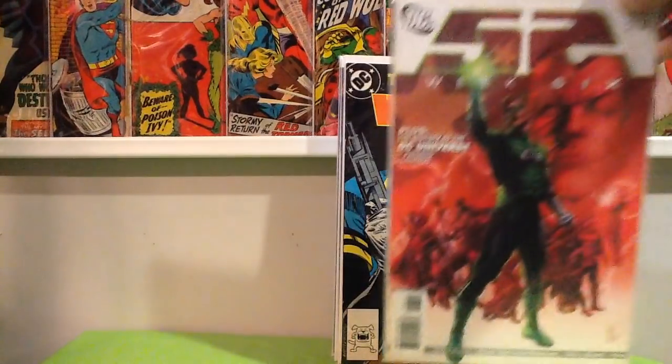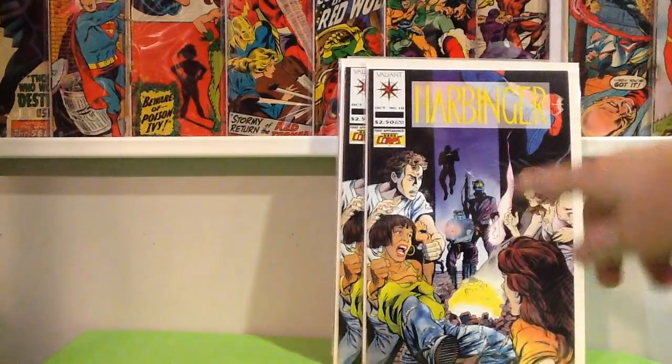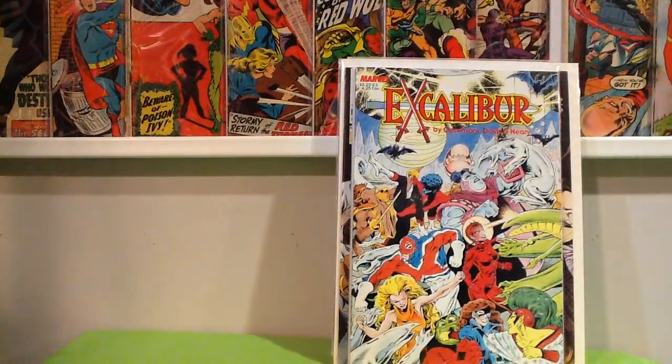I keep buying this when I see it, and I keep forgetting what the minor significance is — but if I can't remember what it is, I've got to just stop picking it up. Found it for a quarter. Found two copies of Harbinger number 10, first appearance of Hardcore. This is a pretty cool minor key — found it in the 25-cent bin. It's actually the first appearance of Excalibur as a team, in a mini graphic novel by Chris Claremont and Donald Neary.